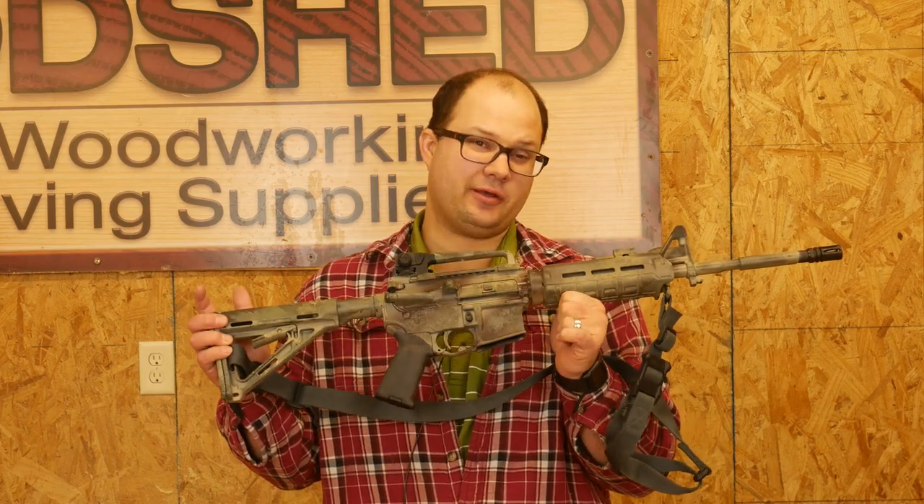Hey everyone, Dylan Schumacher, Citadel Defense, and today we're going to talk about the minimum requirements for a fighting rifle.